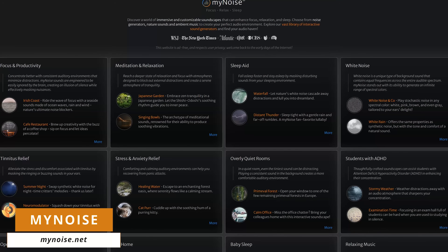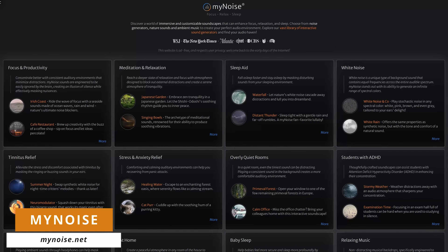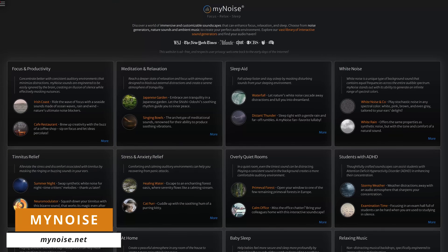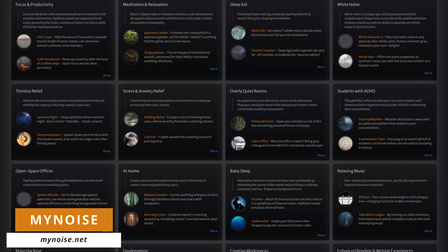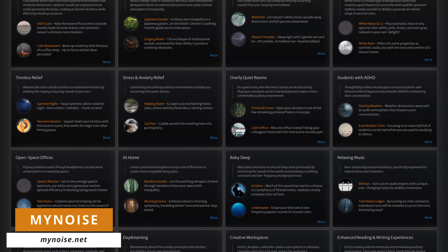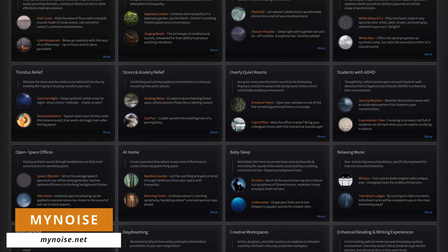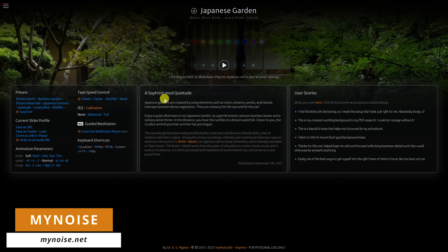MyNoise at MyNoise.net is a noise generator of ambient music and nature sounds that they claim can enhance focus, relaxation, and sleep. They're grouped into several categories including focus and productivity, meditation and relaxation, white noise, stress and anxiety relief, open space offices, and many others. For this example, in meditation and relaxation, I'll go with Japanese garden. After you click on play, you'll see various sliders you can adjust to suit your needs.